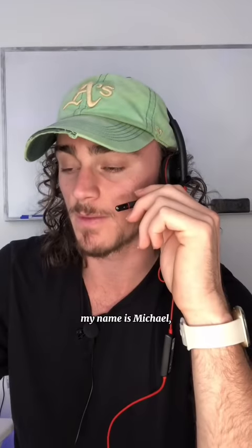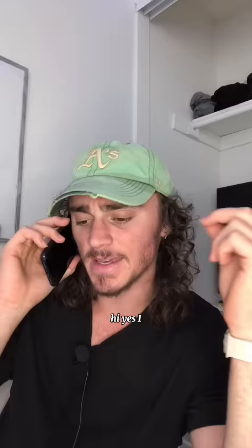Dyson vacuum customer service. My name is Michael. How am I assisting you today? Hi, yes. I seem to have gotten a body part stuck in one of your guys' vacuums.